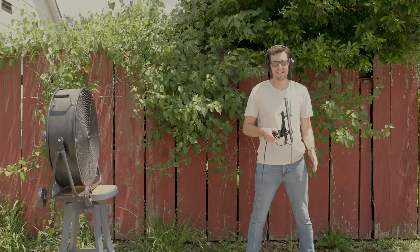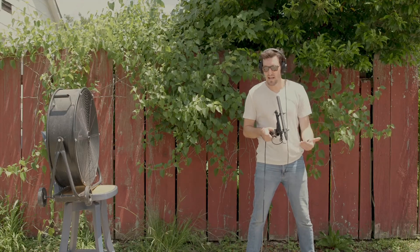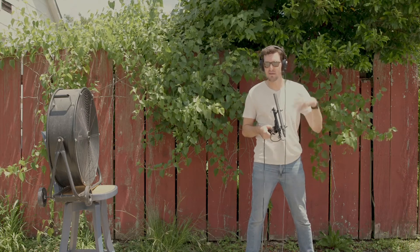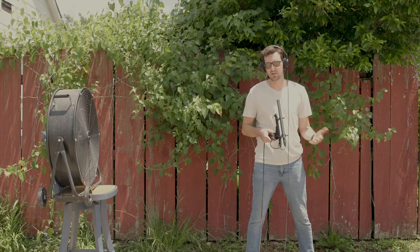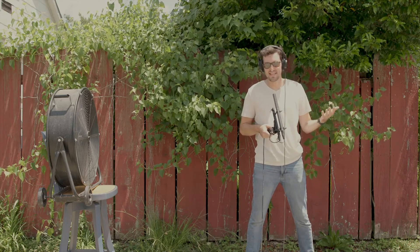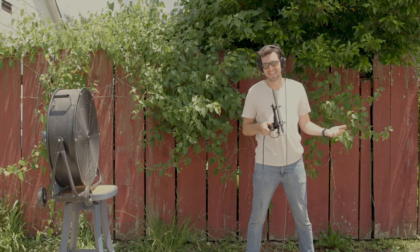Wind simulation. If you're out trying to film on a windy day and all you have is a mic with no additional foam, cover, or dead cat blimp — anything like that — this is what it's going to sound like. You hear the wind rushing over the top of the mic. It's basically unusable. You don't want that.